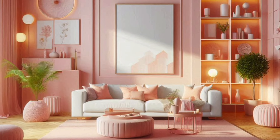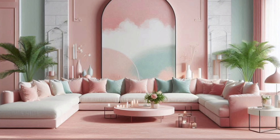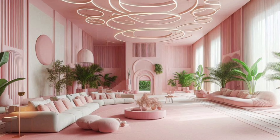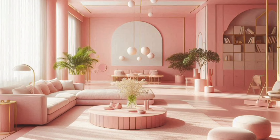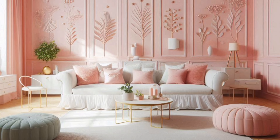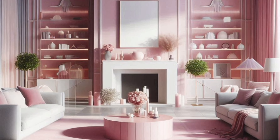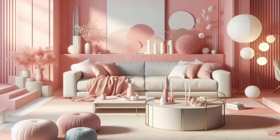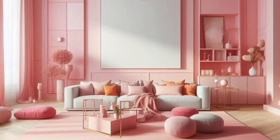Pink throw pillows, blankets, and rugs can add layers of color and texture to your living room. Mix and match different shades of pink to create depth and interest. A patterned rug with hints of pink can tie the room together, while pink curtains can soften the overall look and make the space feel cohesive. Accessories like artwork, vases, and candles can also enhance the pink theme. Consider creating a gallery wall with pink-themed artwork or incorporating pink flowers in your vases — these small touches can make a big impact and complete the look.